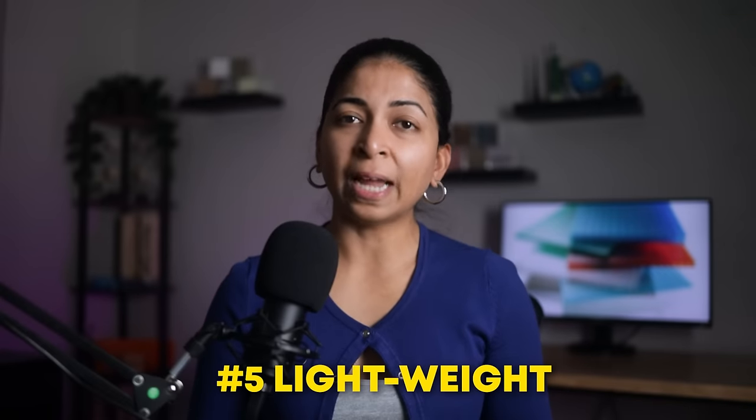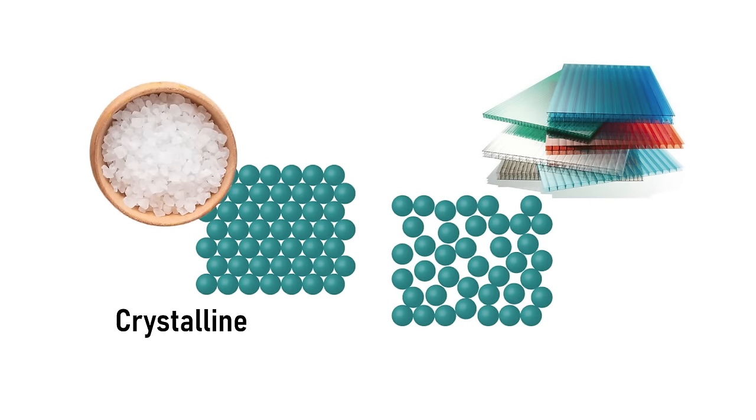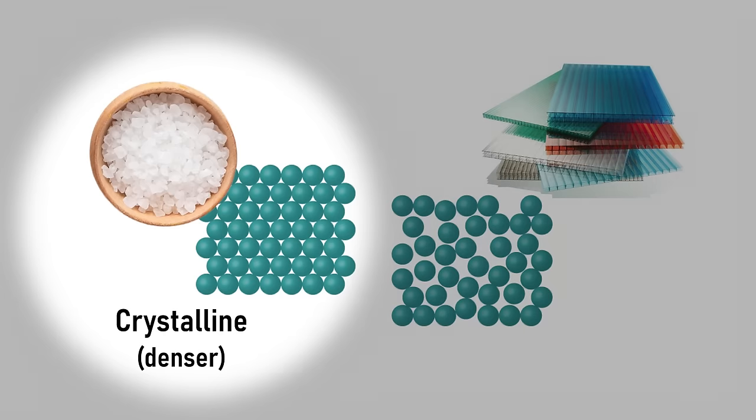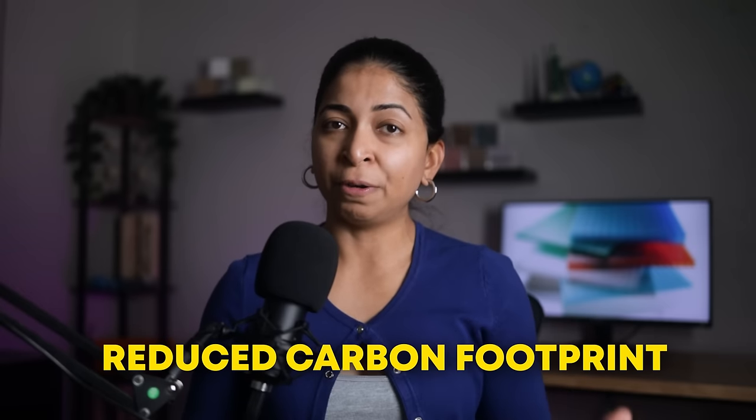Polycarbonate is also lightweight compared to glass, metal, and wood because it has an amorphous or non-crystalline molecular structure. Unlike crystalline metals, which tend to be denser, amorphous materials have a more disordered arrangement of atoms, contributing to their lower density. When polycarbonate replaces glass in buildings, it can reduce transportation costs. It also generates less compressive and tensile stress on the surrounding materials, allowing foundations to be lighter — so you're using less concrete and less steel — which leads to a reduced carbon footprint.